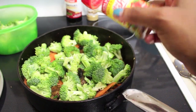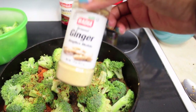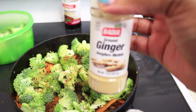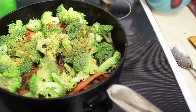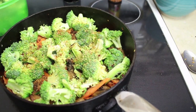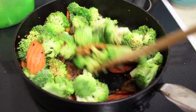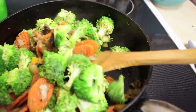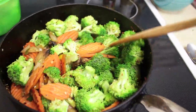I'm adding a little more Mrs. Dash Extra Spicy and some ground ginger, which gives it a sweet taste. Even though the teriyaki sauce is pretty sweet, I'm normally more of a savory person, but this creates the ultimate balance — it tastes amazing. I'm going to stir this up and let it steam for about two more minutes, trying not to overcook anything so it still has a nice little crunch.